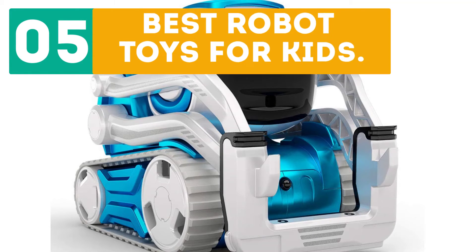Jirbo presents the top 5 best robot toys for kids. Let's get started with the list.